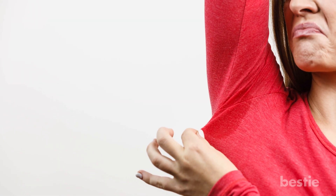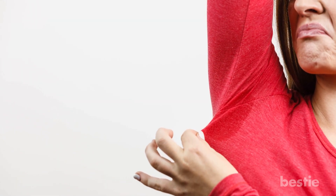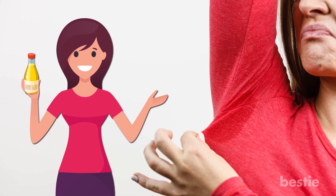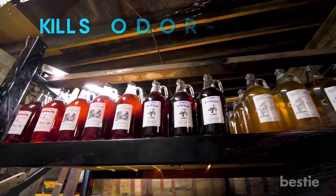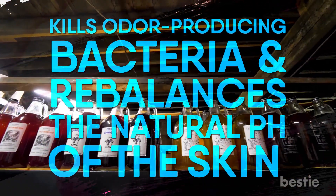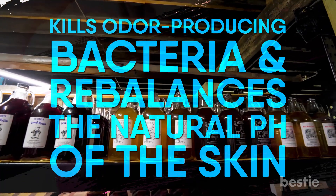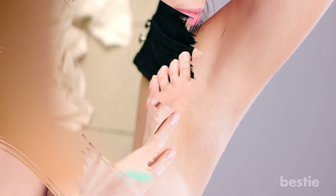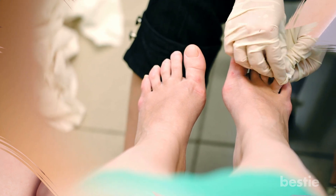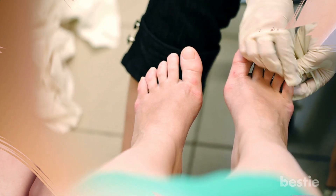It neutralizes odor. Does heavy sweating cause your feet and armpits to emit a foul odor? It turns out apple cider vinegar has the cure. The bad smell is caused by bacterial growth from sweat. Proponents of apple cider vinegar claim that it kills odor-producing bacteria and rebalances the natural pH of the skin, neutralizing the odor coming out of the armpits and feet.